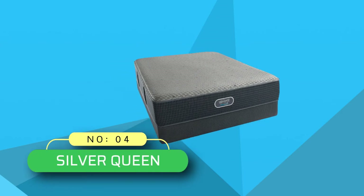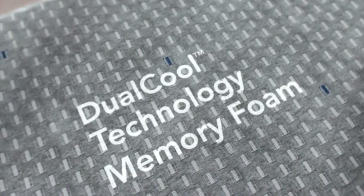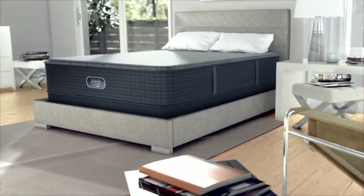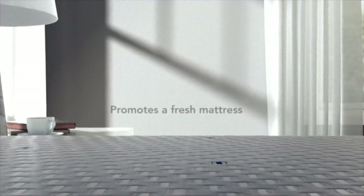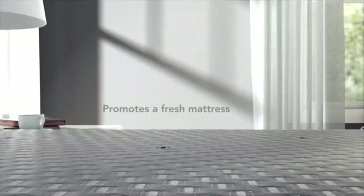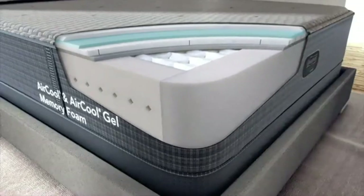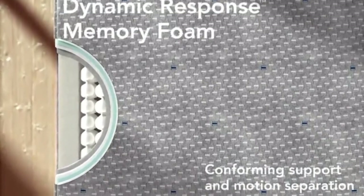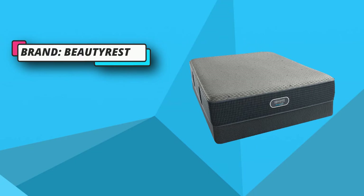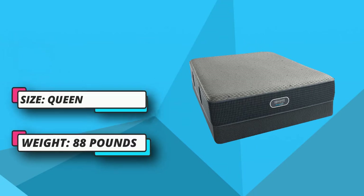Number 4: Silver Queen Beautyrest Mattress. This mattress is a blend of excellent comfort and long-lasting body support, courtesy of memory foam and pocketed coil technology respectively. Sporting a plush surface, you can expect an extra bit of relaxation after lying on this mattress. Your body will sink in just the right amount, thus offering a relaxed and sound sleep. The surface layer comprises memory foam with dual cool technology, while the comfort layer consists of air cool gel memory foam and gel touch foam, which allows the mattress to adapt itself to your body contours.